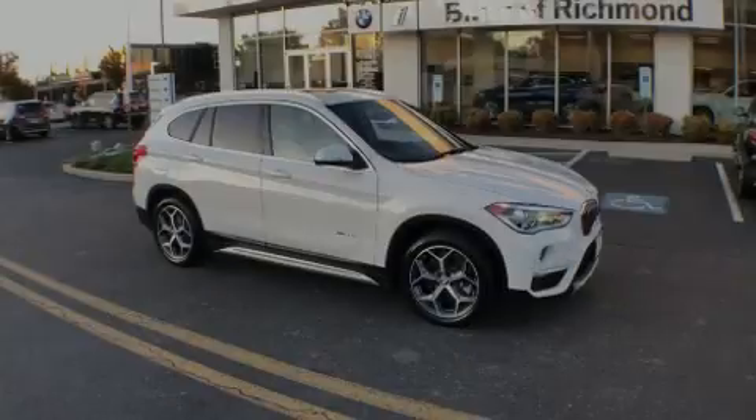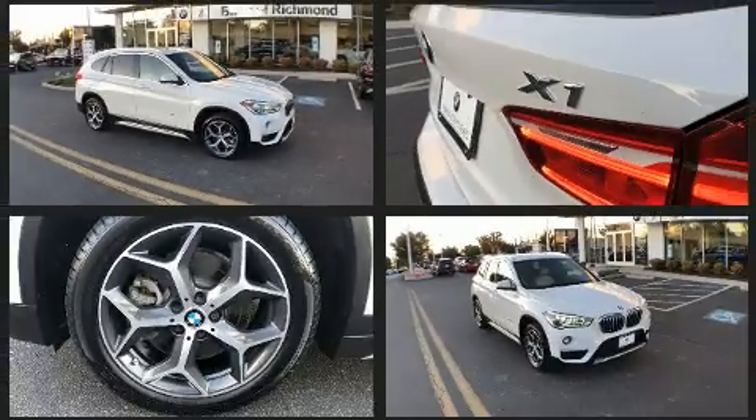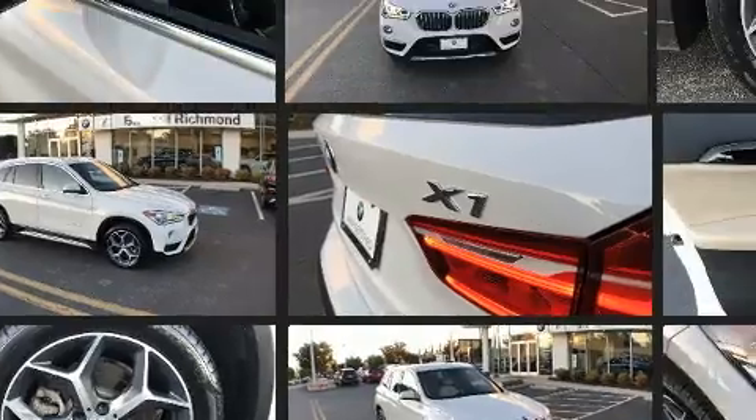Outstanding design defines the 2017 BMW X1. With less than 30,000 miles on the odometer, this vehicle combines dashing good looks with great efficiency and utility.